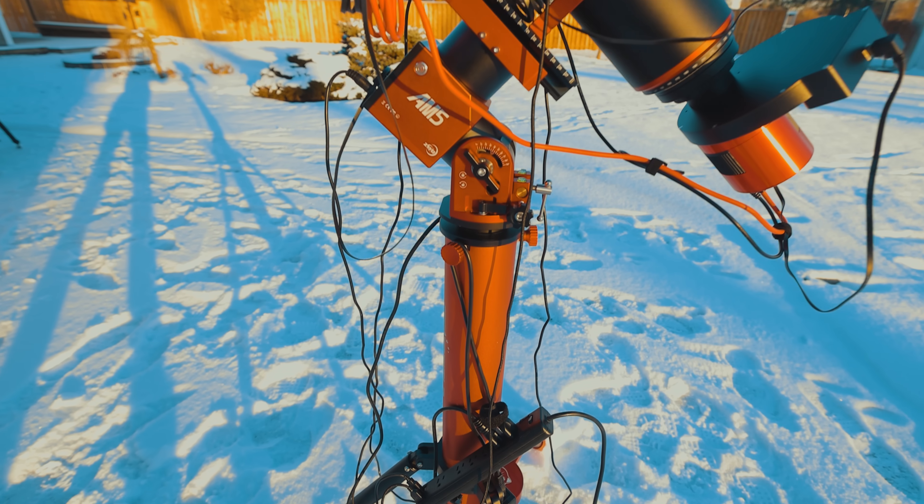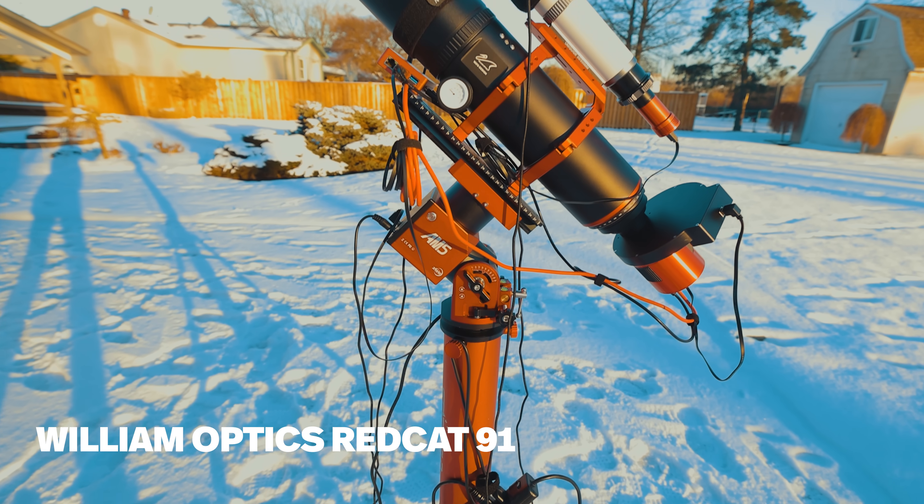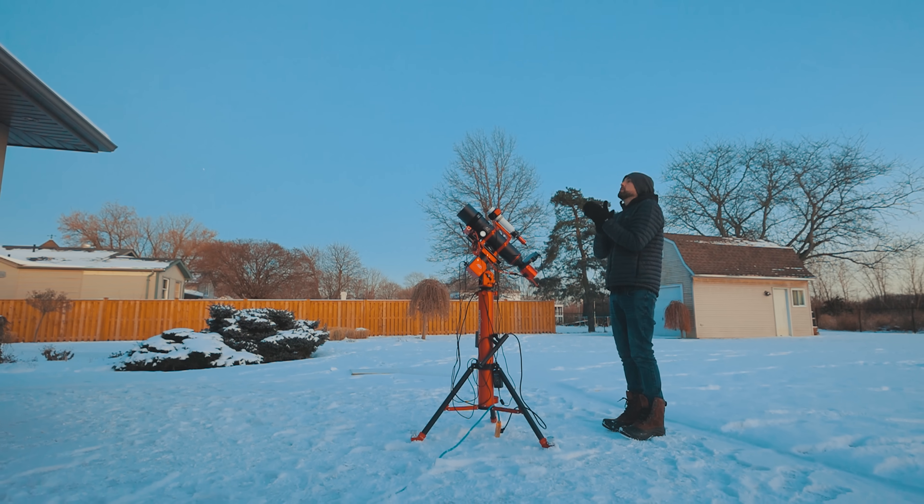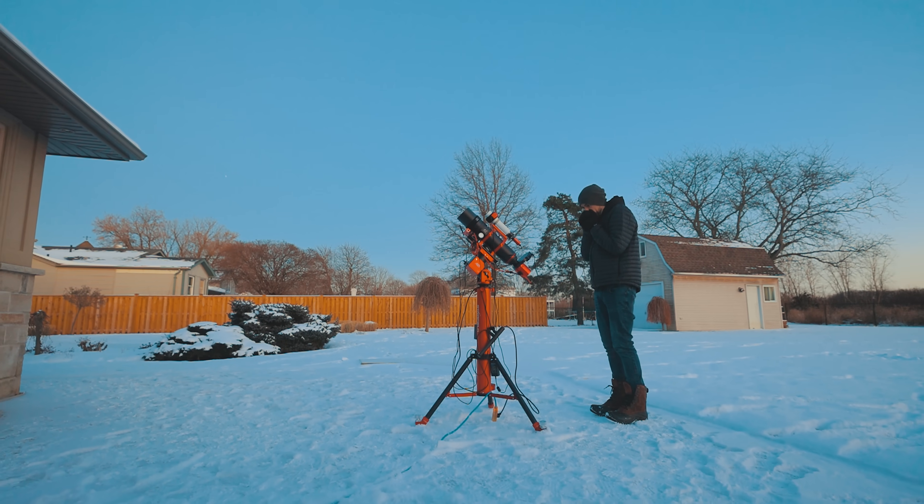Hi everyone, this is Trevor Jones from astrobackyard.com. Tonight I'll be testing out the new William Optics Red Cat 91 on the stunning Pleiades star cluster. It's going down to minus 18 degrees Celsius tonight but I've been clouded out all month and I've been dying to collect some new images. It's a busy time of year with the holidays and Ashley and I have to head out for a bit, so I'm gonna leave the scope running in the backyard while we're not here. Buckle up and please join me for a night of photographing the Seven Sisters with my first light in the Red Cat 91.